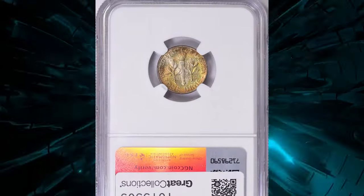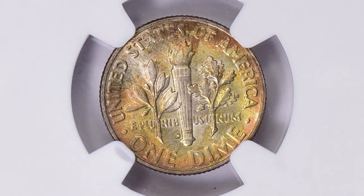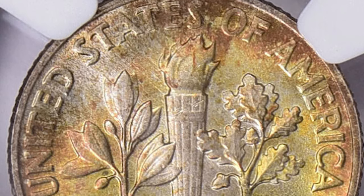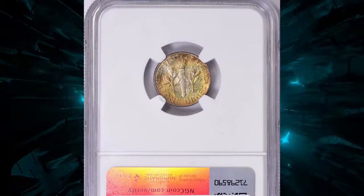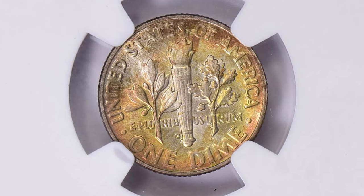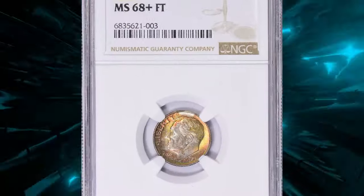Here is an attractively toned 1958-D Roosevelt dime with Full Bands, also known as the Full Torch designation, graded MS68+ by NGC. While production of dimes plunged at the Philadelphia Mint, the numbers from Denver tell a different story — 1958-D dimes had the highest mintage for a D-mint Roosevelt dime to that point. This issue was saved not just by the roll but by the canvas bag as well, as the speculative market in modern brilliantly uncirculated coins was building rapidly after 1955. Gems are plentiful through MS67, and a generous percentage of Full Torch examples have been certified. This MS68+ superb gem fetched $1,695.38 at Great Collections auction.